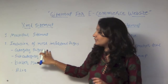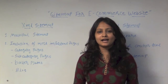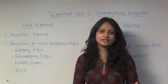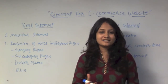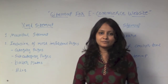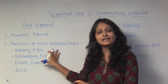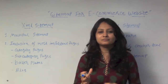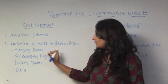Starting with category pages — you can add categories relevant to your website. For example, if you have a fashion or shoes website, you can add fashion-related categories like jewelry, clothes, and so on. These are examples of what you can add in the category section.